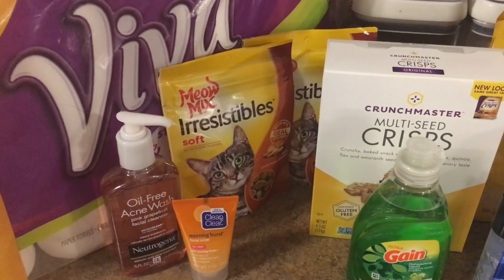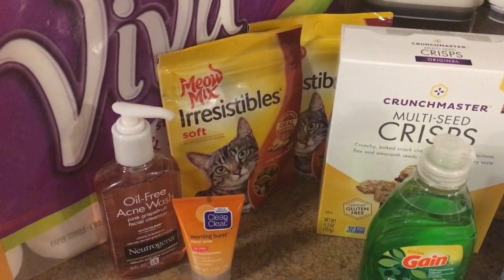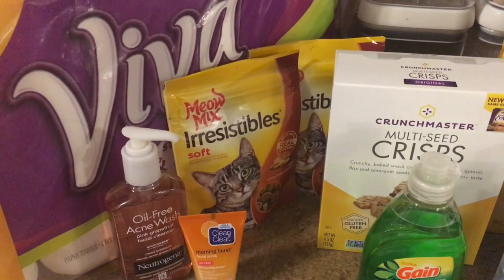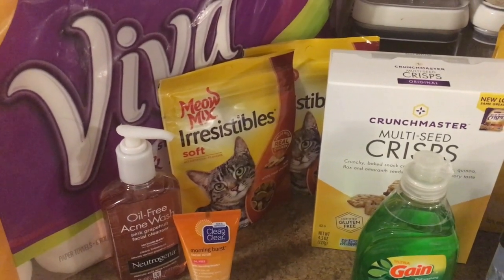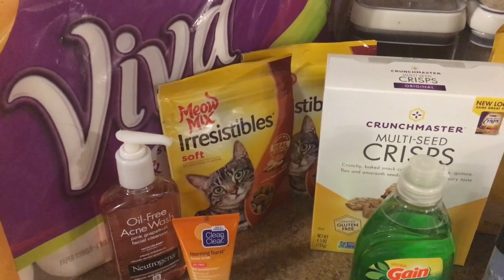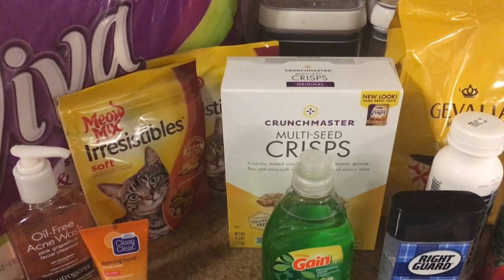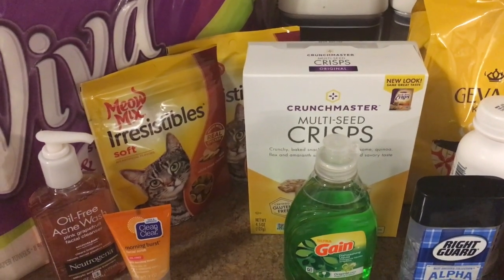The Meow Mix irresistible cat treats are priced at $1.50. We have a 55 cent insert coupon — I think there's also a printable version of that on coupons.com — making it 95 cents. Then you could submit that to Ibotta for 50 cents back, making each bag 45 cents.